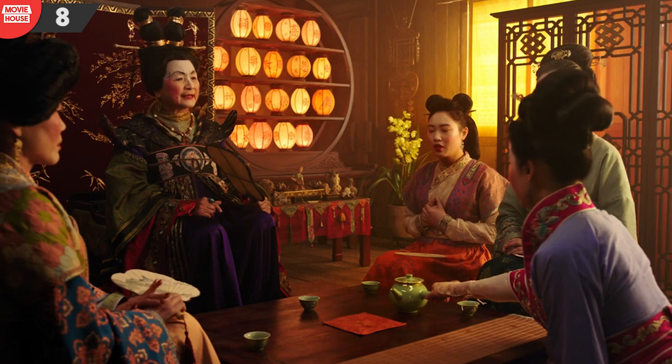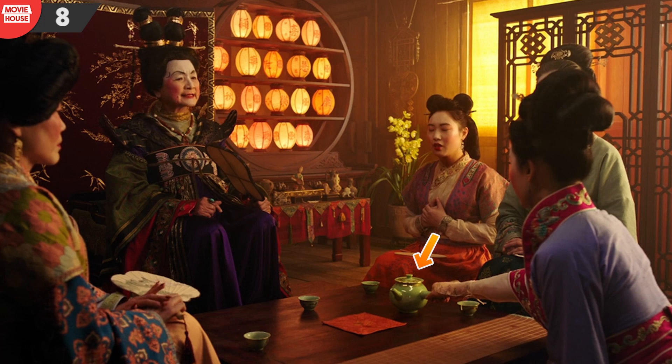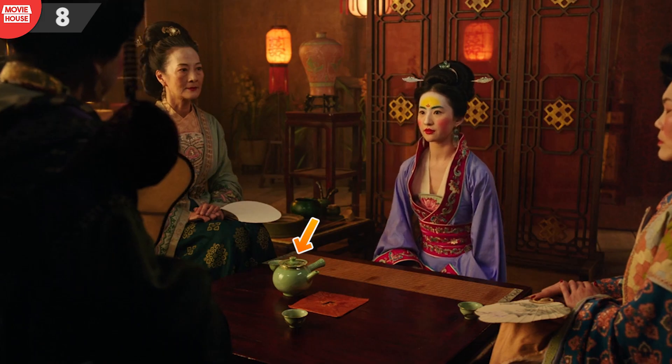Number 8: notice how close Mulan keeps the teapot from the tablecloth. From the matchmaker's angle, the pot appears to have moved closer to the tablecloth.